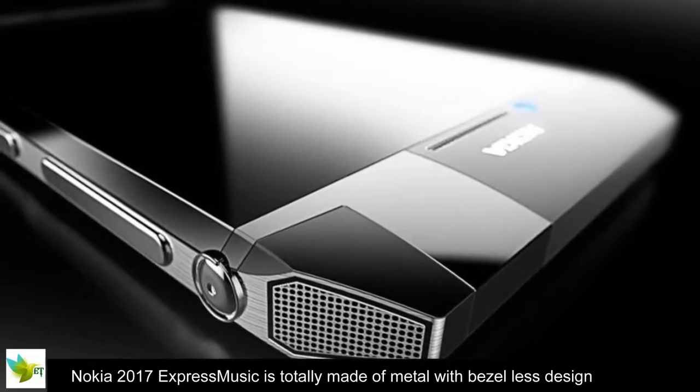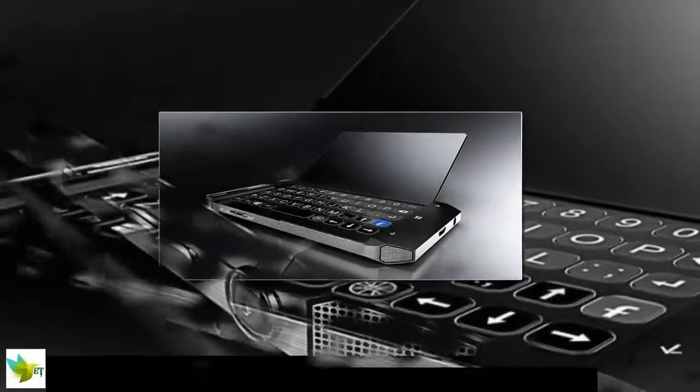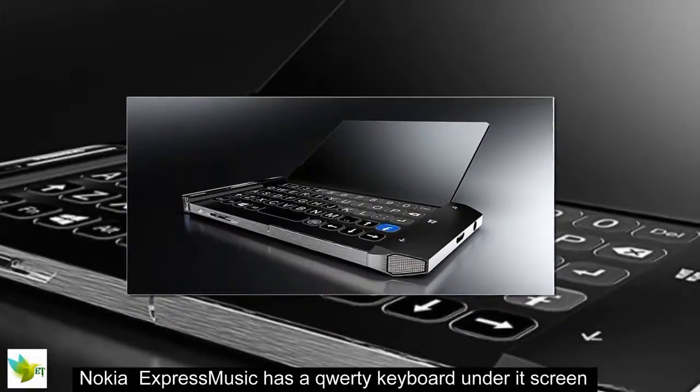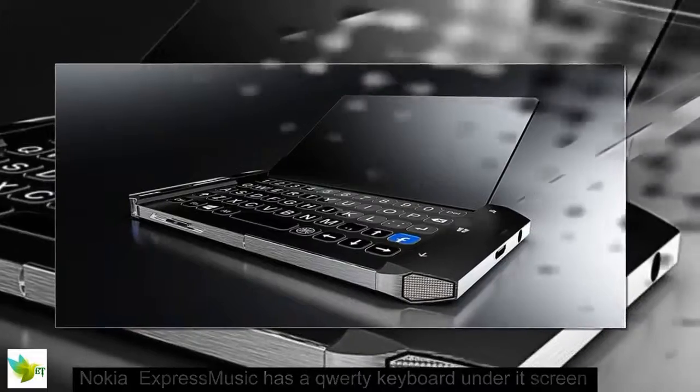Nokia 2017 Express Music is totally made of metal with a bezel-less design. More interestingly, it has a QWERTY keyboard under its screen. How unique and gorgeous it is!